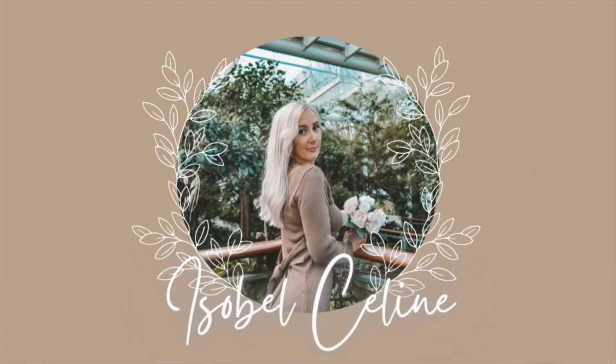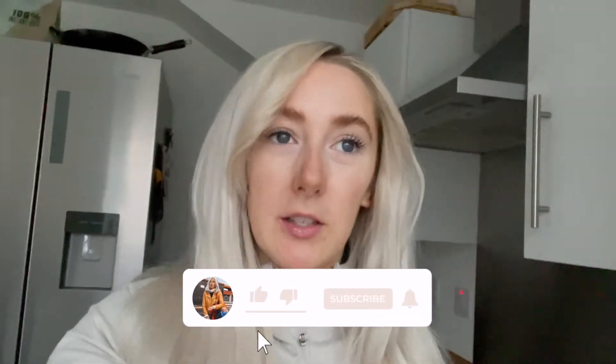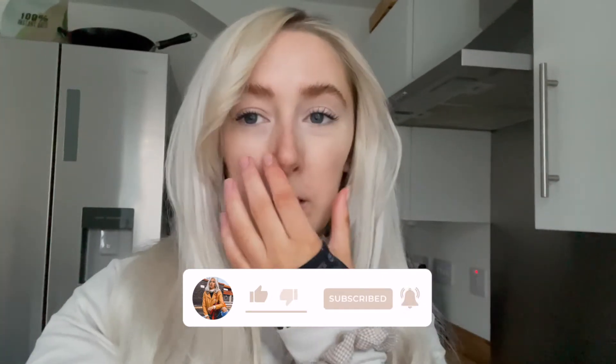Hi everyone and welcome back to my channel and welcome back to another what I eat in a week vegan. We are on the seventh vlog - I did take a break for like two weeks of vlogging what I eat in a week because I wasn't eating anything different, so this week we're going to have something a little bit different.